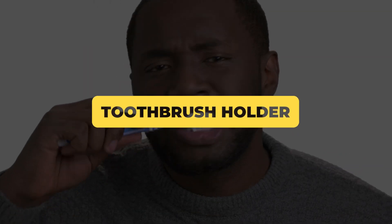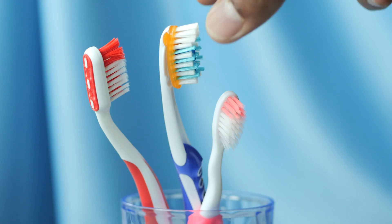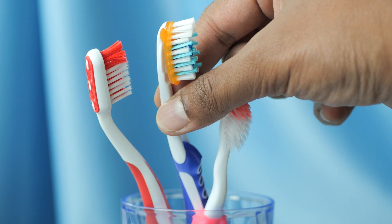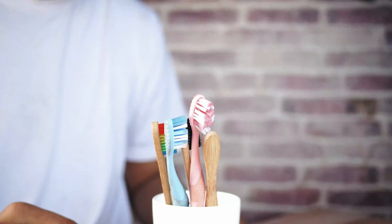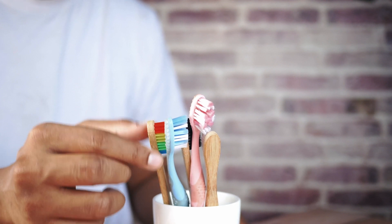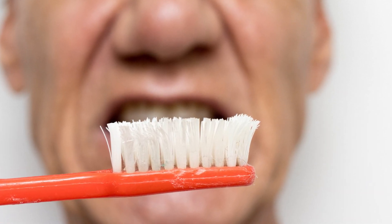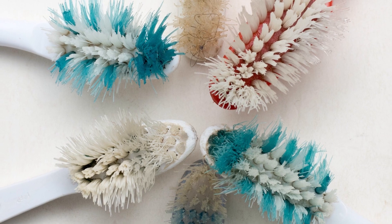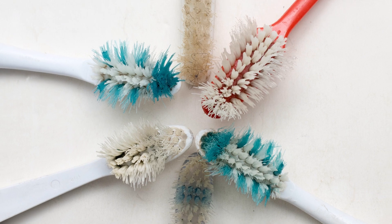Next up, where do you keep your toothbrush? If it's in a toothbrush holder, then you better be cleaning that thing daily. A study found that toothbrush holders can harbour more coliforms than the handles on your bathroom taps. That means there are more germs in the container holding your toothbrush — which goes in your mouth — than on the tap handles in your bathroom. Toothpaste gunk, saliva, and even blood from your toothbrush can drip down into your toothbrush holder twice a day.